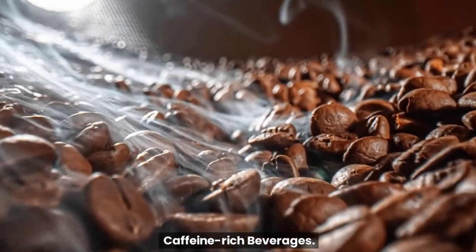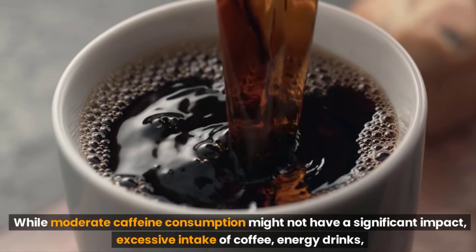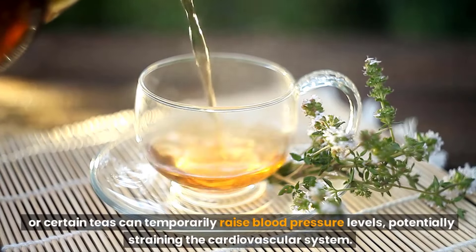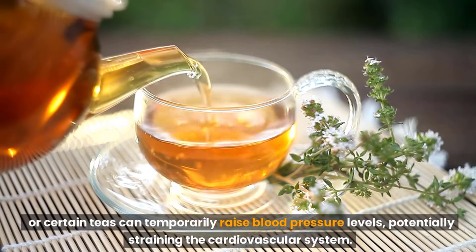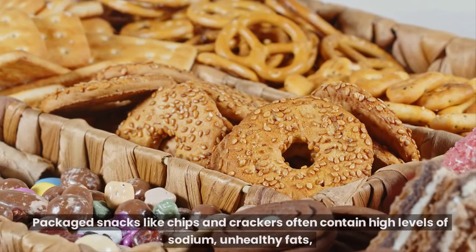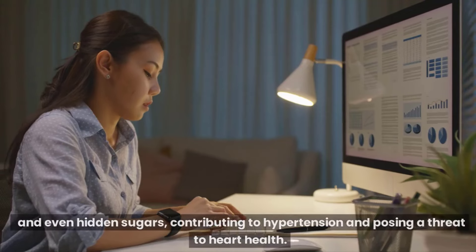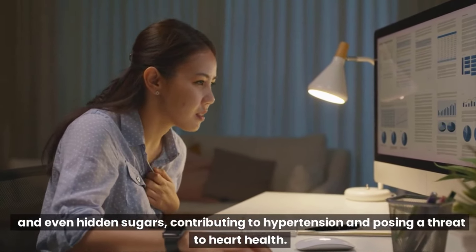Caffeine-rich beverages. While moderate caffeine consumption might not have a significant impact, excessive intake of coffee, energy drinks, or certain teas can temporarily raise blood pressure levels, potentially straining the cardiovascular system. Packaged snacks. Packaged snacks like chips and crackers often contain high levels of sodium, unhealthy fats, and even hidden sugars, contributing to hypertension and posing a threat to heart health.